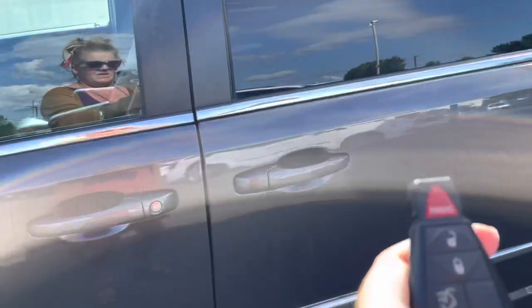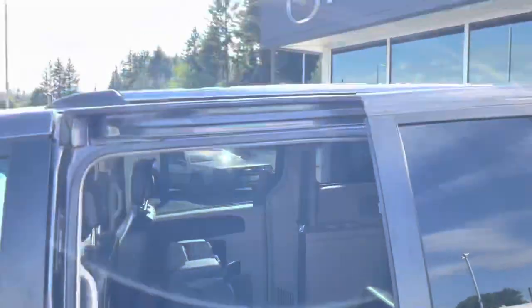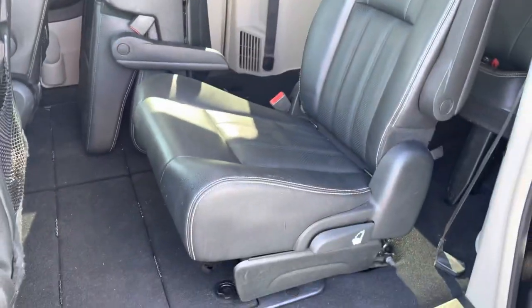Beautiful leather. Right from the key fob, you can open up all of the doors — just hit it twice. You even have roof racks up there. The seats fold right up for easy access into that back row — it is the captain's chairs, which is very, very convenient.